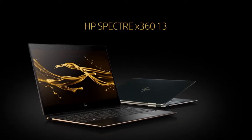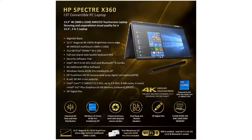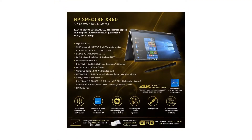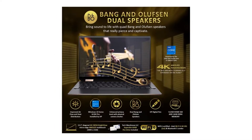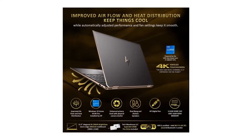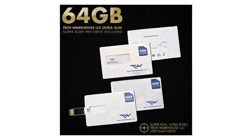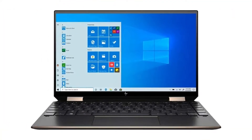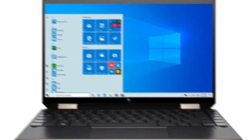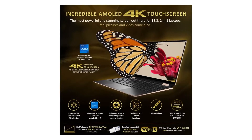Sure, it lacks the taller 3:2 screen aspect ratio that helped its sibling snag an Editor's Choice award among premium 2-in-1s, but it offers a nice choice of touch displays with a 16:9 aspect ratio, plus the latest Intel Evo and Tiger Lake silicon, and some really elegant engineering. It's an attractive system, though we'd rather spend a bit more and carry 3 extra ounces with the larger model. The 13.3-inch screen Spectre measures 0.67x12.1x7.7 inches and weighs 2.8 pounds, making it a close match for the Asus ZenBook Flip S at 0.54x12x8.3 inches and 2.65 pounds. The Dell XPS 13 2-in-1 has a 13.4-inch screen with a slightly higher 16:10 aspect ratio, at 0.56x11.7x8.2 inches and 2.9 pounds.